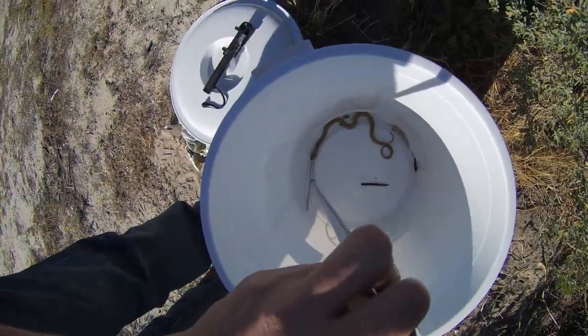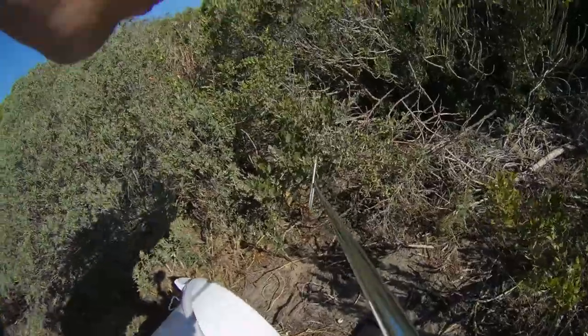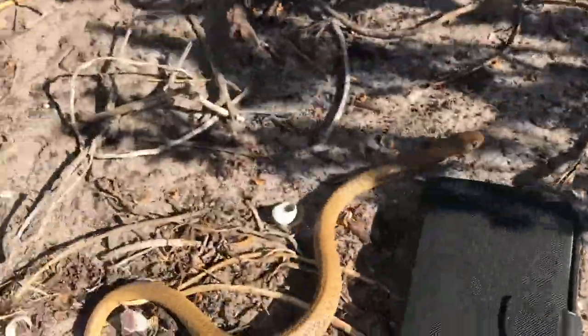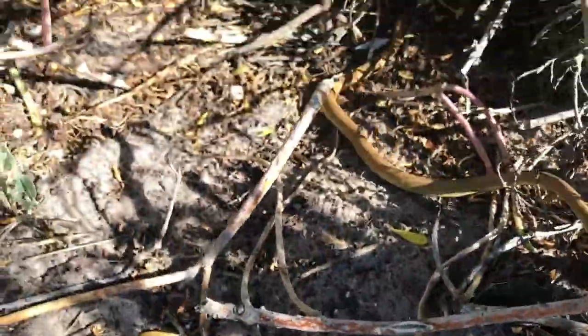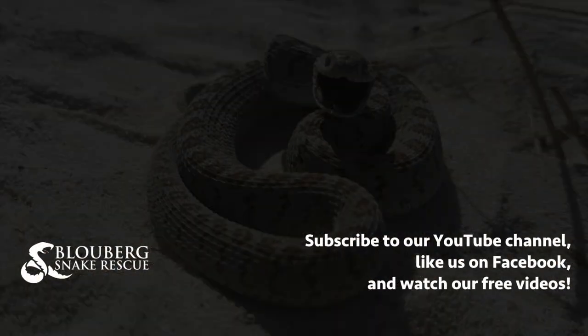Okay, I'm going to let this little guy go now. And he's off. See you next time.